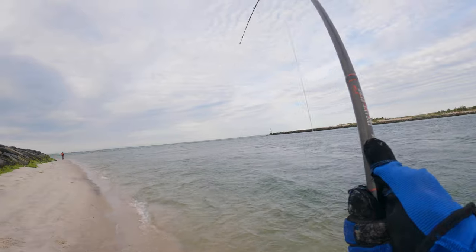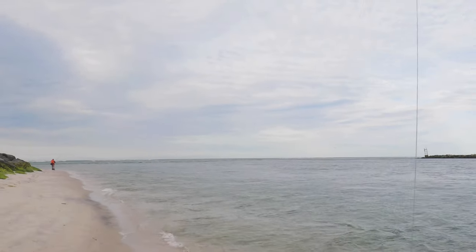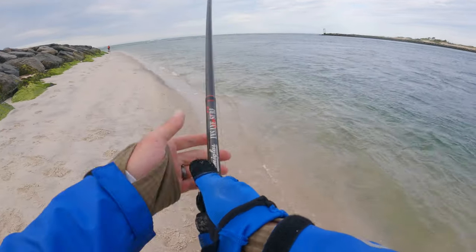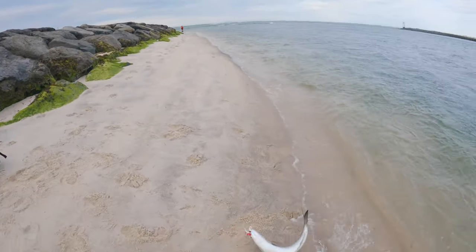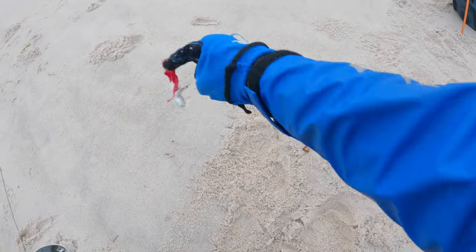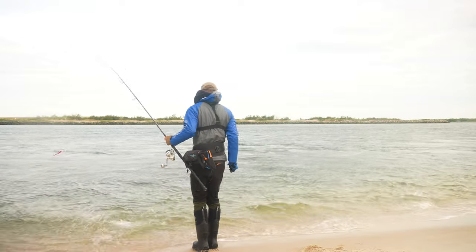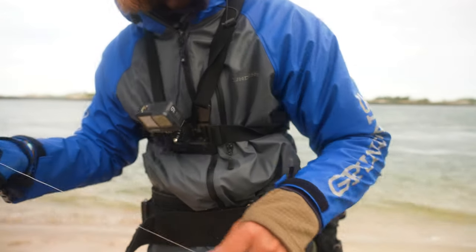On to another one — bluefish coming up, coming up, coming up! Another tank bluefish, maybe an eight-pounder. Here we go, another bluefish — mwah! A bluefish every time.